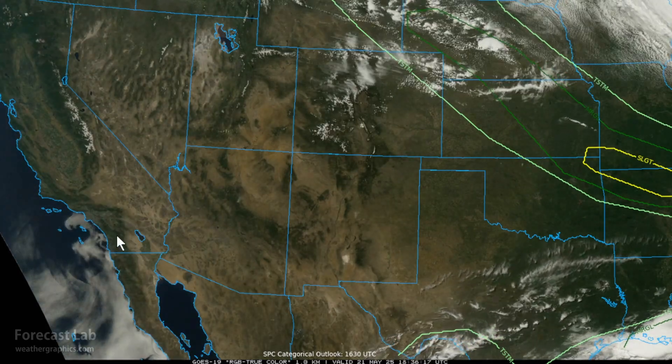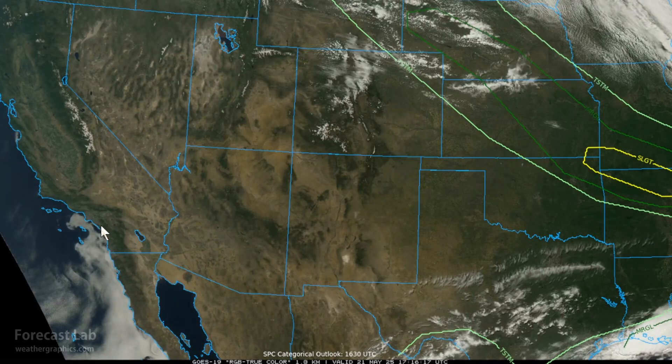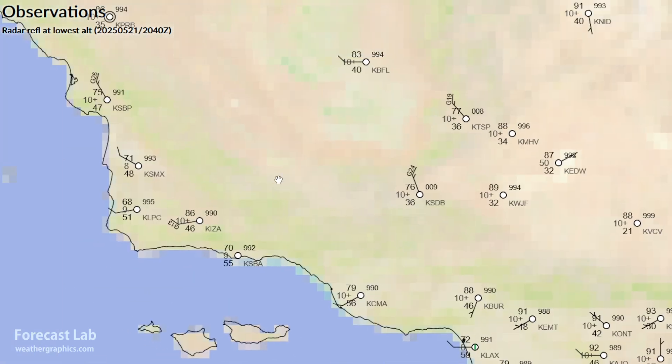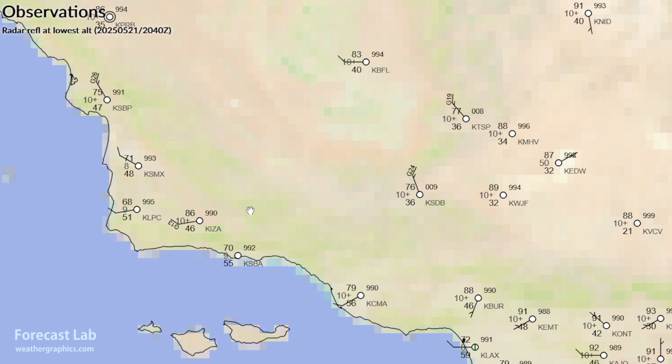Heat advisories today and tomorrow for the Los Angeles area, the San Fernando Valley, and the valleys inland from Santa Barbara and San Luis Obispo — temperatures up to 100 possible. Current conditions show 103 for Palm Springs and Thermal. In the Inland Empire, 91 degrees around Riverside and Ontario. Heading up to Burbank, 88 degrees, with continued hot conditions in these inland valley areas — temperatures probably well into the 90s.